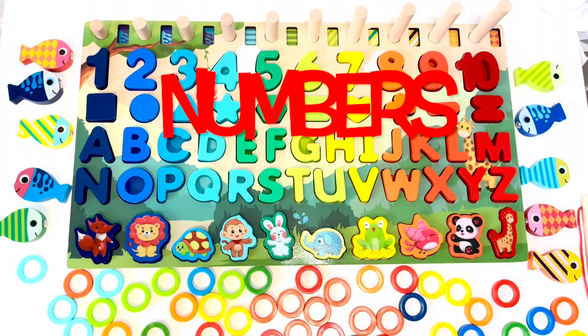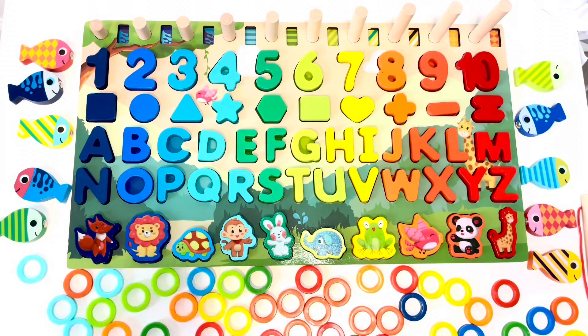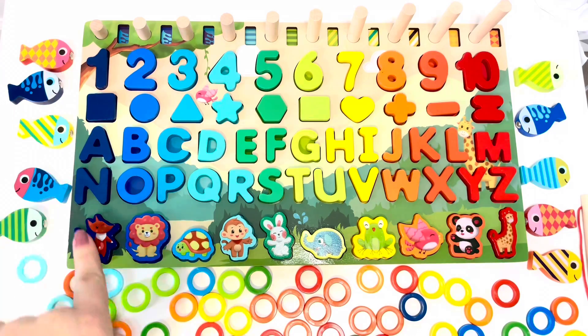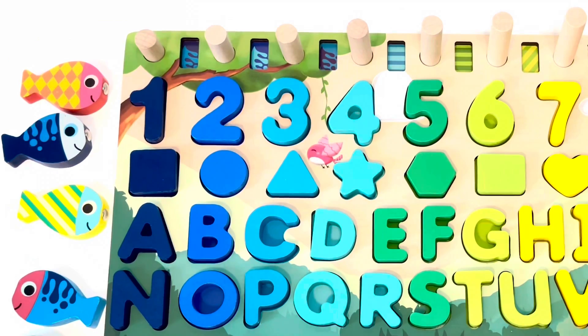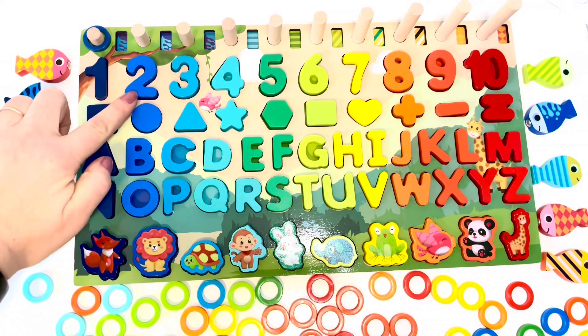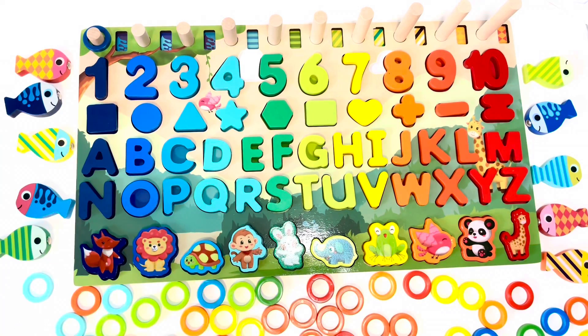Number counting. One — one ring. Two — two rings.